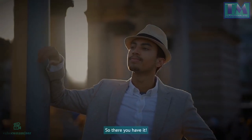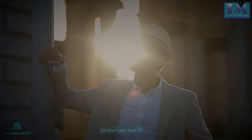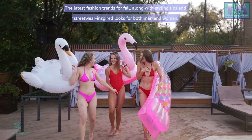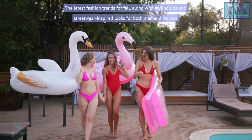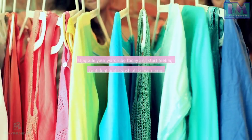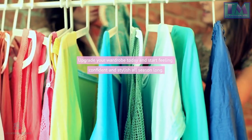So there you have it — the latest fashion trends for fall, along with styling tips and streetwear-inspired looks for both men and women. Upgrade your wardrobe today and start feeling confident.